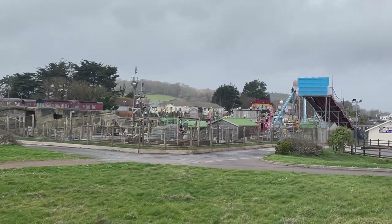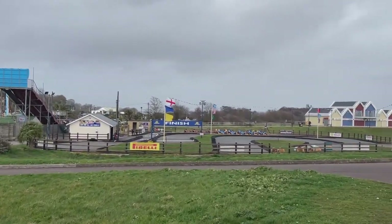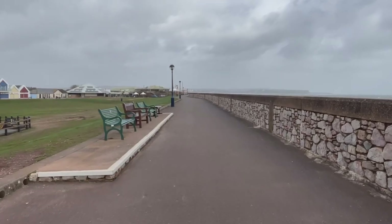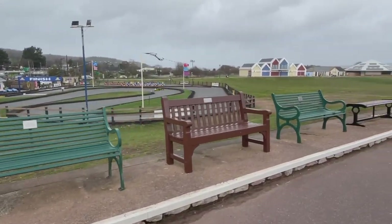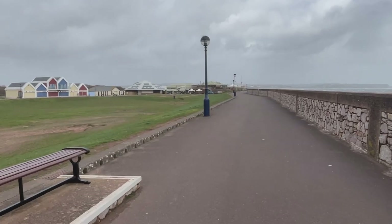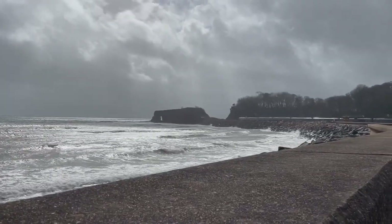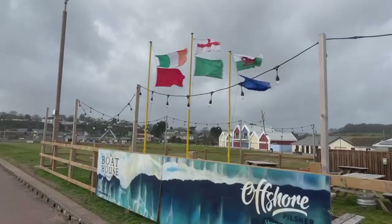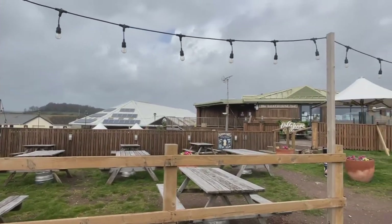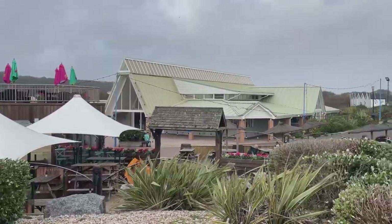Just over there is a funfair — I imagine that would be open soon — and there's a little go-kart track. Just walking down this lovely promenade now. There's a big green recreation area there as well, perfect for picnics in the summer. Lovely views back the way I've come — I can kind of see why that's called Elephant Rock; it does look a bit elephantish, if that's a word. Looking forward to all this being open; it's going to be buzzing down here — a really lovely atmosphere in the summer.